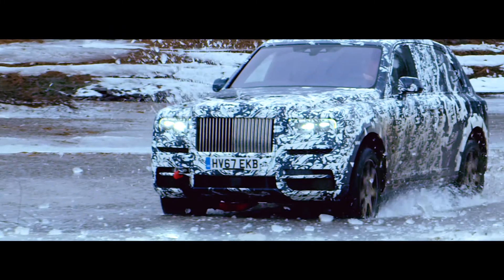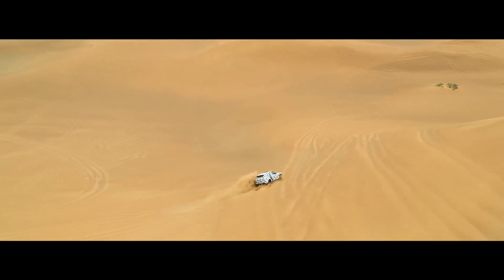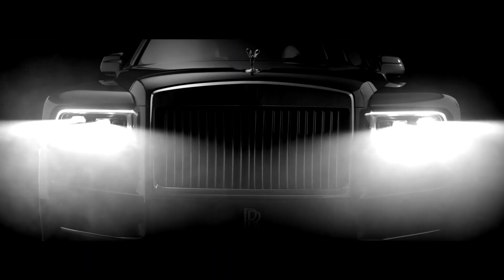The car helps you to drive itself, even on snow in winter or in the desert in the summertime. Cullinan is the pinnacle SUV in the total luxury automotive industry.